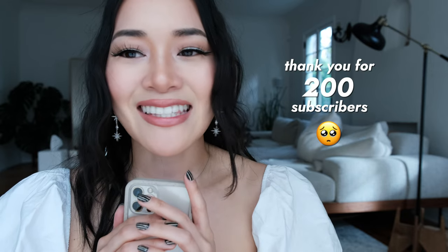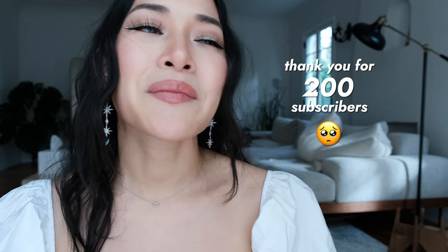Before we get into things, I do want to say thank you guys so much for 200 subscribers. I know that it doesn't sound like a lot to some people but it's a lot for me. Thank you so much for the support, I really am just floored.